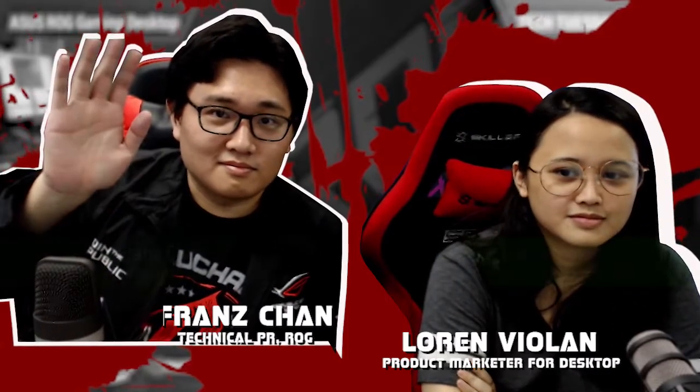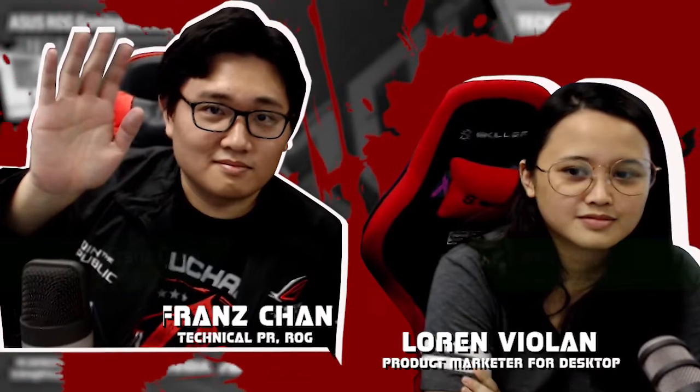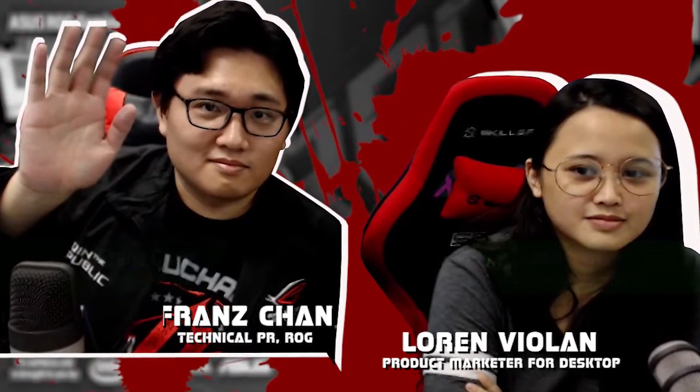Si Ms. Lauren Viola at si Franz Chan. Kamusta po kayo dyan? Hello, hello sa mga viewers, mga loyal viewers ng PCX. So thank you for being with us. So today, this afternoon, we'll be showing you some exciting products. Ma'am Lauren, Sir Franz, simulan na natin. Paano nga ba naging napakaganda itong ROG Strix desktop na to?